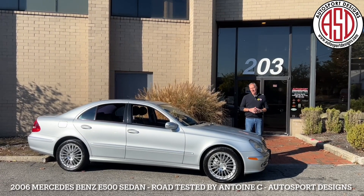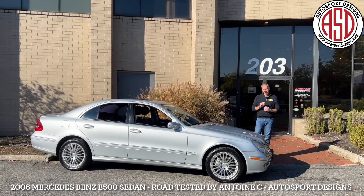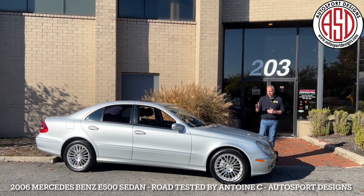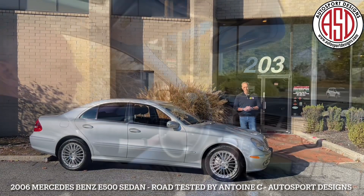Welcome back to Autosport Designs. Today we're going to be looking at this 2006 Mercedes-Benz E-Class. It's an E500, beautiful iridium silver over charcoal gray leather. Come on in, we'll tell you all about it.